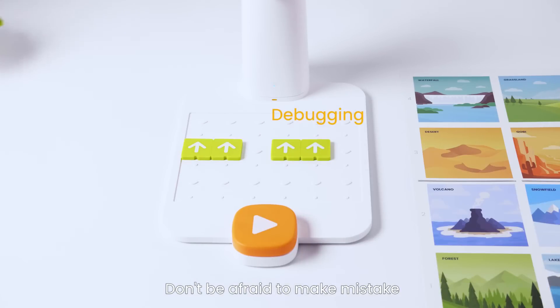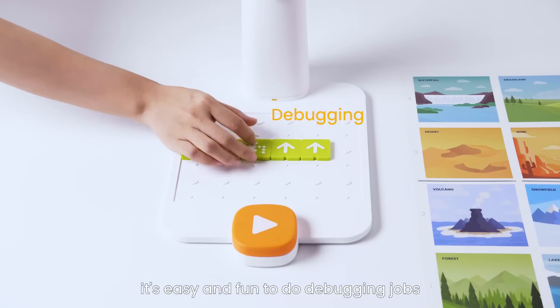Don't be afraid to make mistakes. It's easy and fun to do debugging jobs.